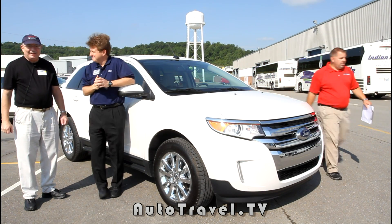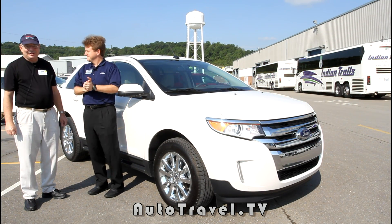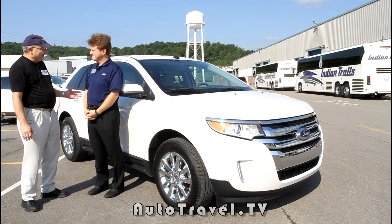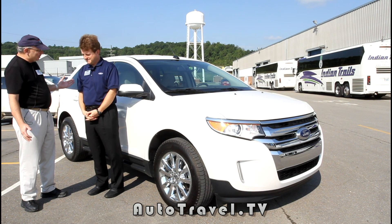Hi Auto Travelers, this is Lynn David Cole with Auto Travel TV. Today I'm in Romeo, Michigan, and I'm here with Eric Peterson of Ford. Eric, tell us a little bit about what you do with Ford.